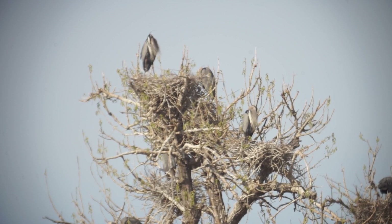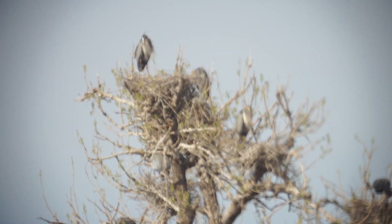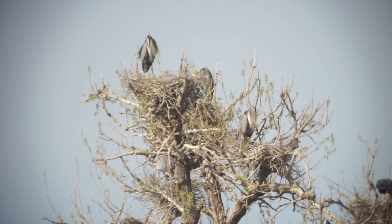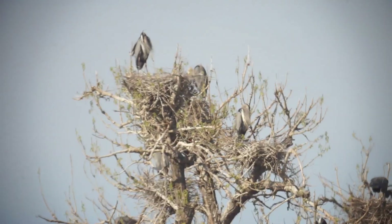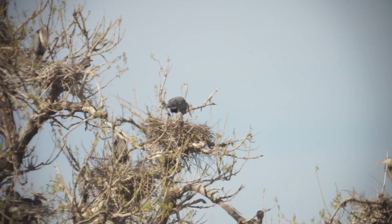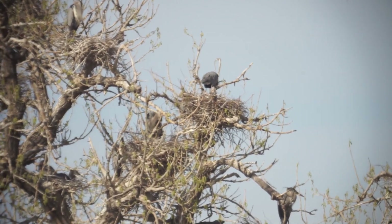I'm not seeing a lot of motion in the bottom of these nests yet. There is one bird standing at every nest. Do I assume these are the Dads? Where are the Moms?